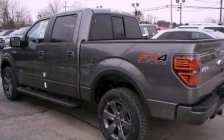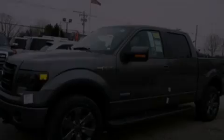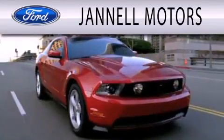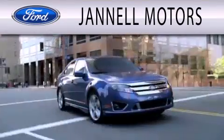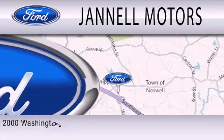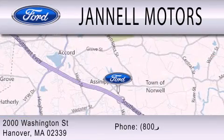This automobile won't last long at this price. Call and arrange a test drive now. Janel Motors is dedicated to doing everything possible to ensure that the experience you have selecting your next vehicle is as pleasant as possible. We're located at 2000 Washington Street in Hanover.